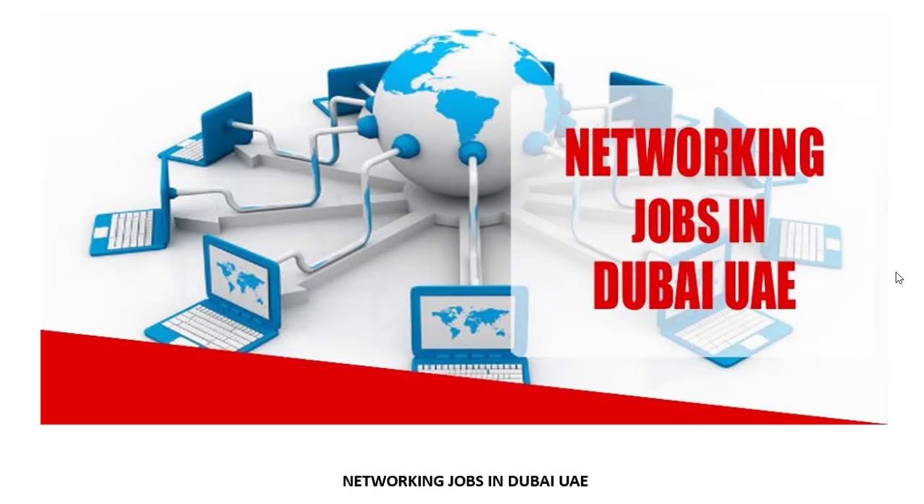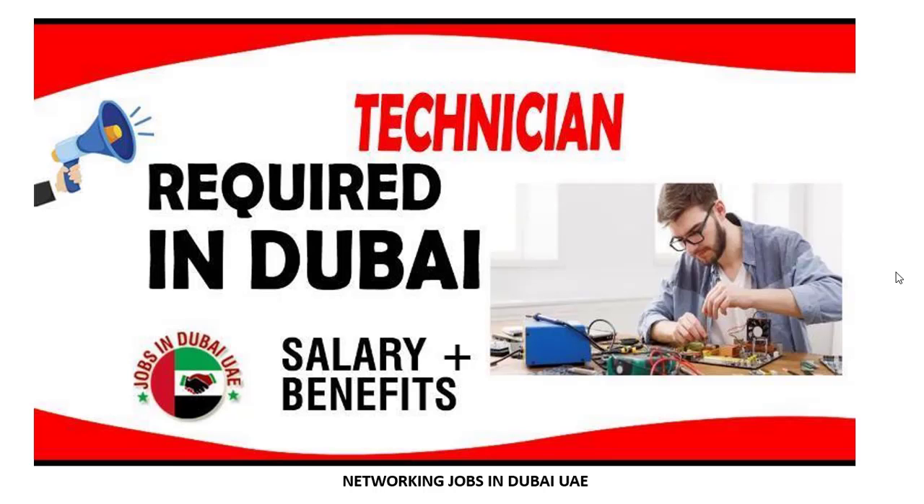Assalamualaikum friends, how are you? I hope all of you will be fine. I'm from Networking Jobs in Dubai from Facebook page. Now I'm going to show how you can search jobs and how to apply. It's a very easy and simple process.